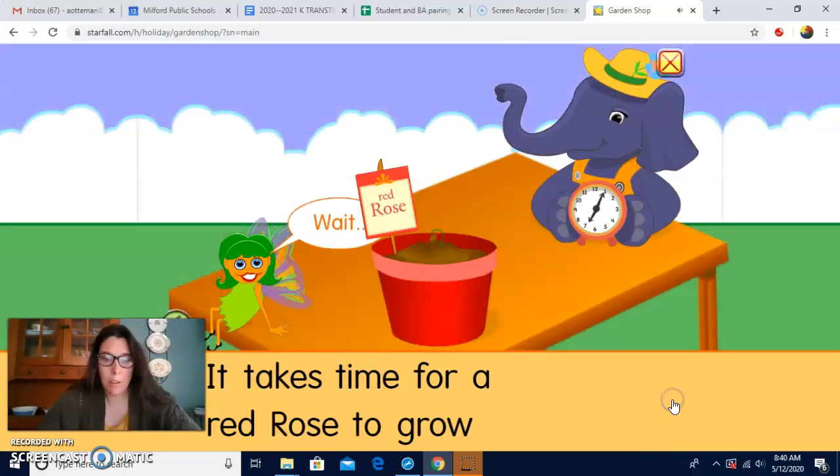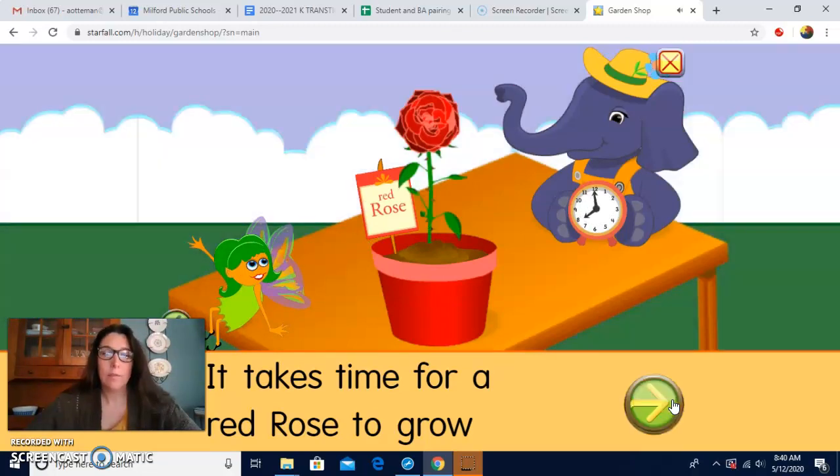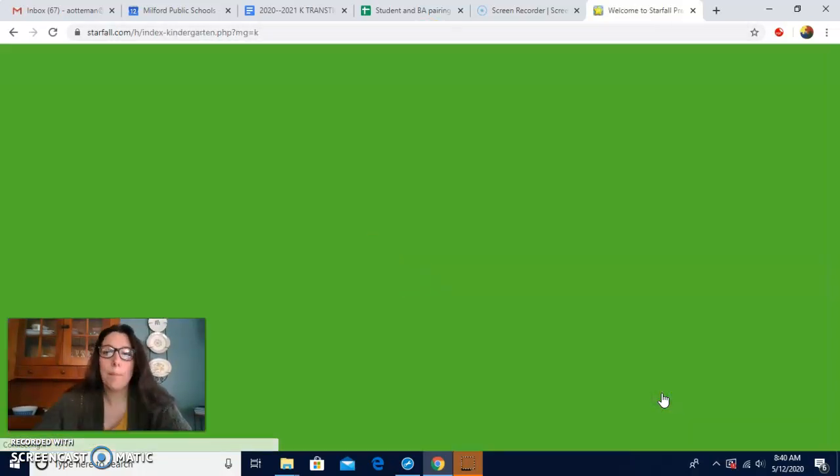Let's watch. Wait — almost ready. Wow, it says it takes time for a red rose to grow. So it took sunshine too, right? And water, and time. And look, there's the red rose. I like that. Since we were talking about plants last week, we're going to finish it this week. Great job, you guys. I hope you like that.